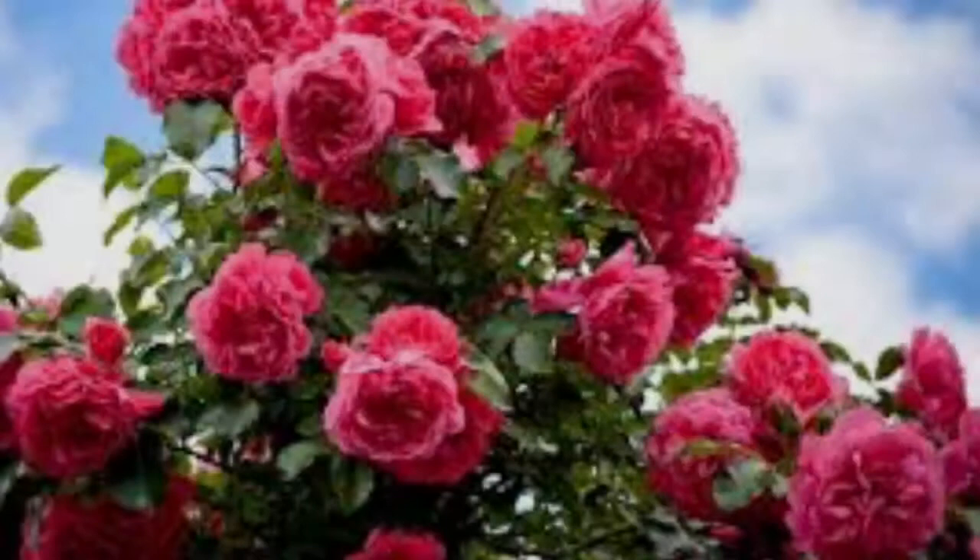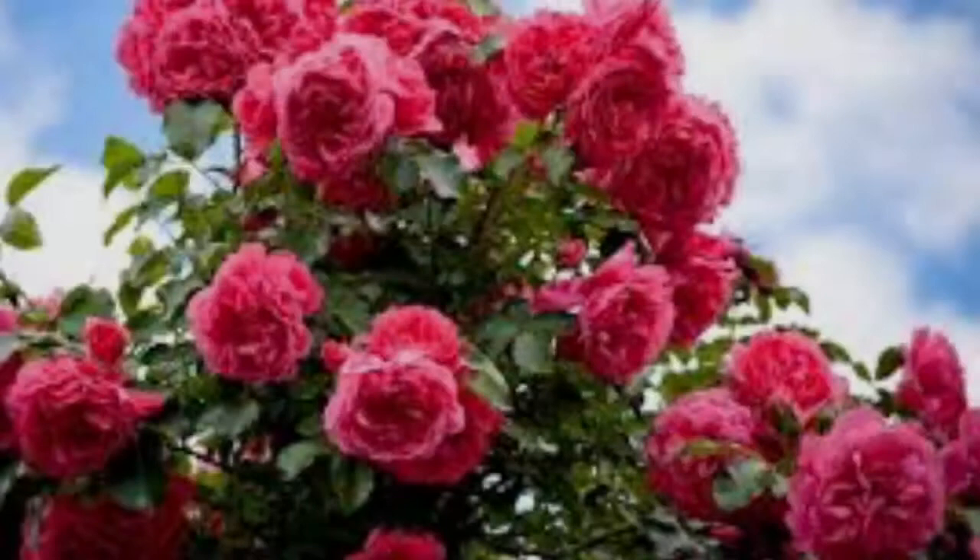Caterpillar plants are the host plants. Roses bloom in the spring and cost two dollars a package. Sunflowers bloom during the summer and cost about three dollars per package.